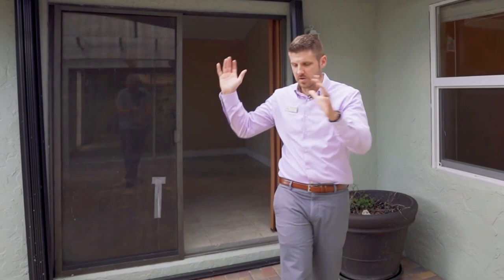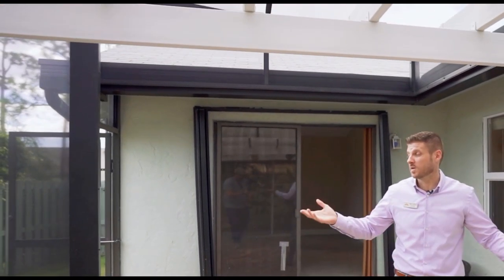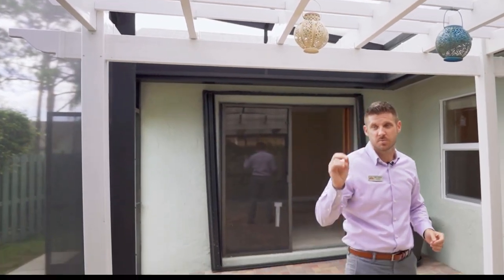One of the really cool features is that you can walk out of your master bedroom onto a custom paver walkway and into this structure — some people call it a gazebo, others call it a pagoda, tomato-tomato — but it's really cool. It's covered by a screened-in patio that has hurricane-rated supports.